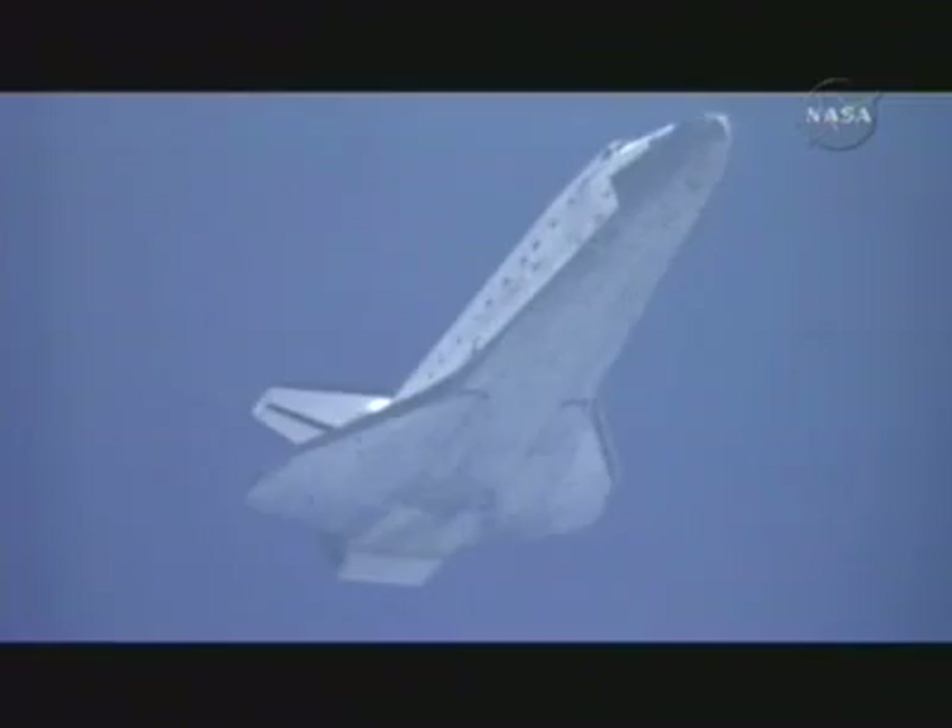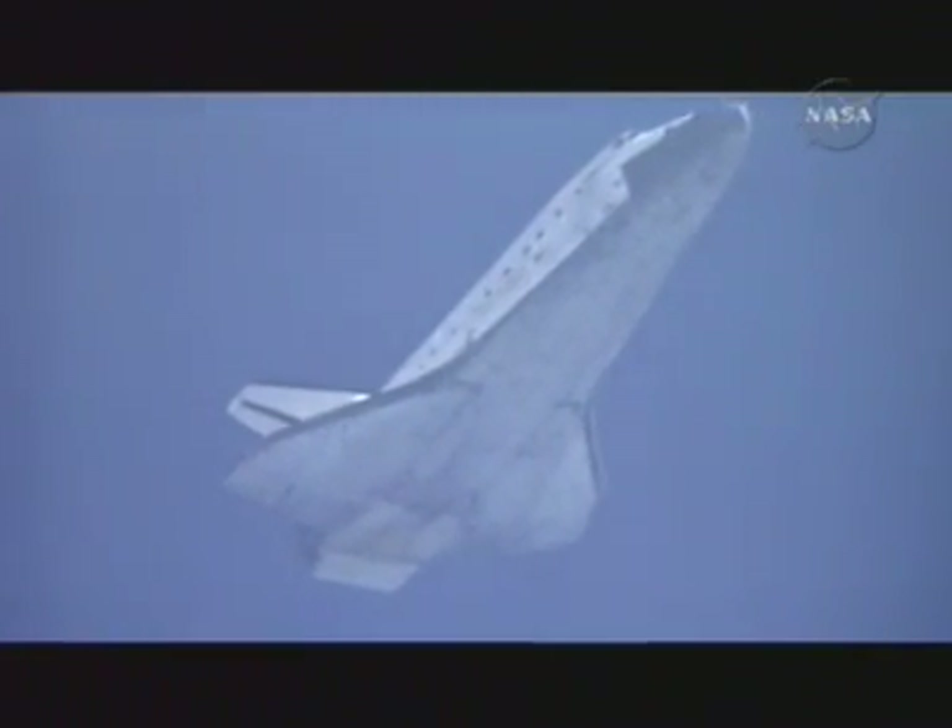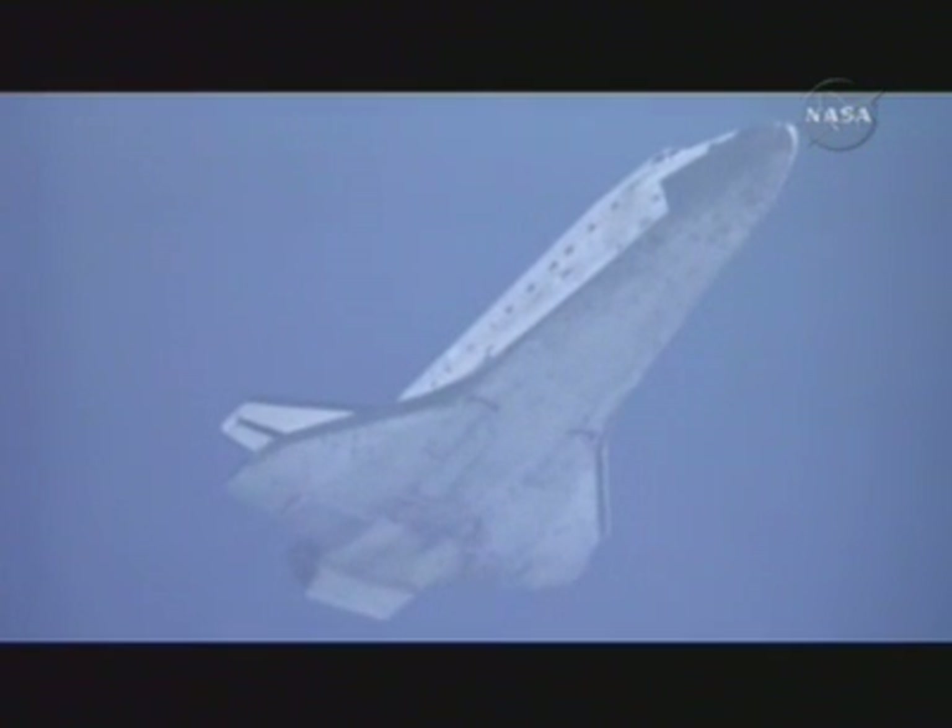Three minutes to touchdown. Discovery flying around the heading alignment circle, on at the 180. Copy, on at the 180. With 180 degrees to go, Discovery flying at 500 miles per hour at an altitude of 24,000 feet under the command of astronaut Pam Milroy.